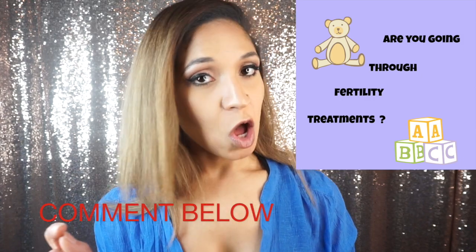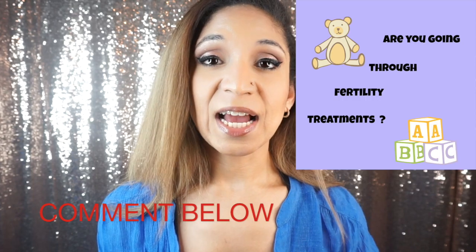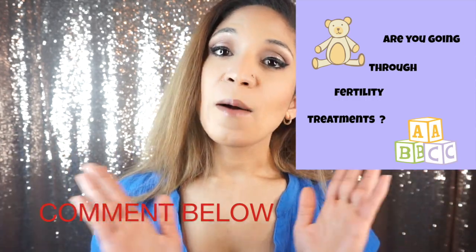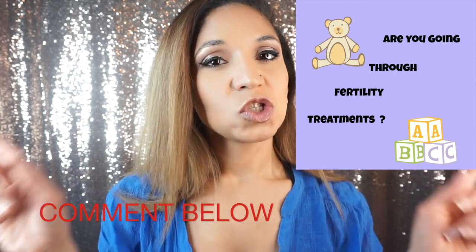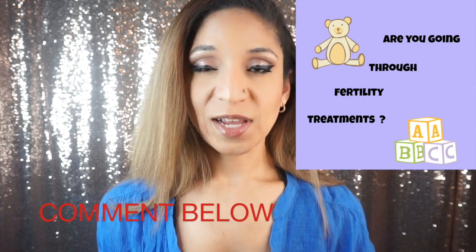I am about to launch a new channel. I am separating my story times and regular videos from my ultrasound videos, so I am making two separate channels. This channel will be just about ultrasound and the other channel will be more fun stuff. So stay tuned for those and check out my other videos. Ciao!